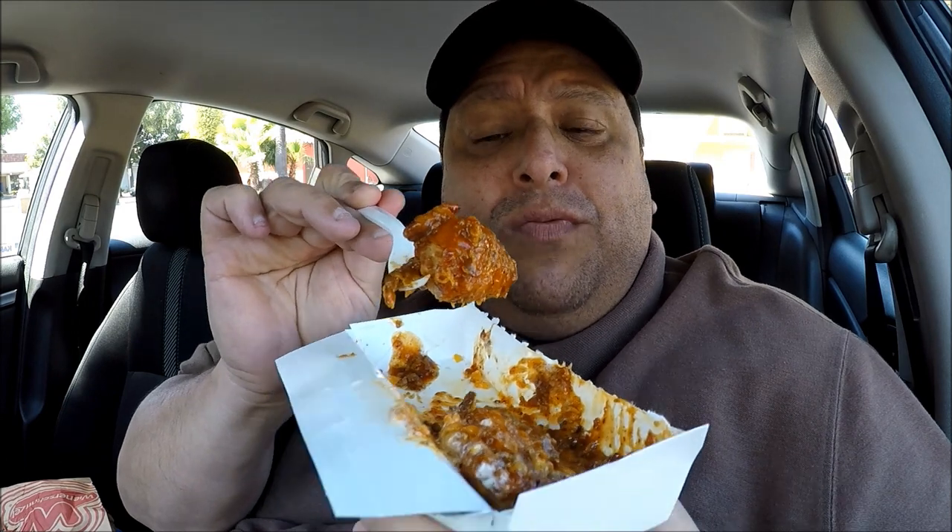So would I buy this again? Yeah! You need to get to Wienerschnitzel and try this out. Get yourself a hot dog and then get one of these as an appetizer — really good. This will knock your Aunt Connie's socks off. On a scale of 1 to 10, I'm giving this a solid 8.5.